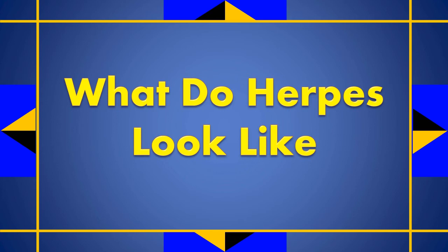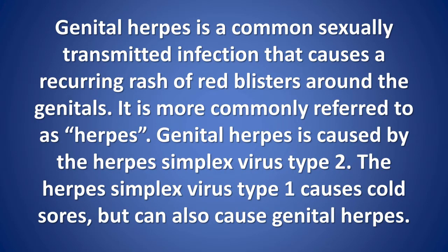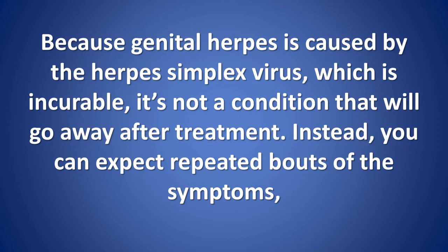What do herpes look like? Genital herpes is a common sexually transmitted infection that causes a recurring rash of red blisters around the genitals. It is more commonly referred to as herpes. Genital herpes is caused by the herpes simplex virus type 2. The herpes simplex virus type 1 causes cold sores, but can also cause genital herpes.